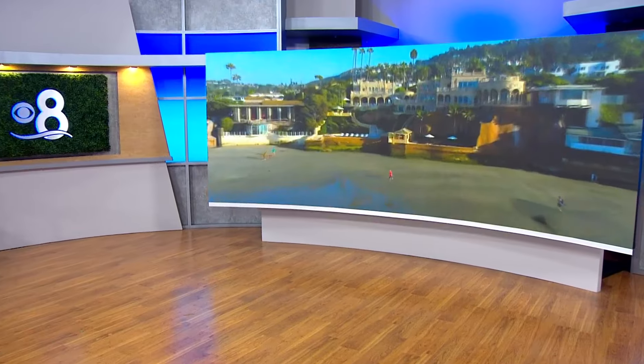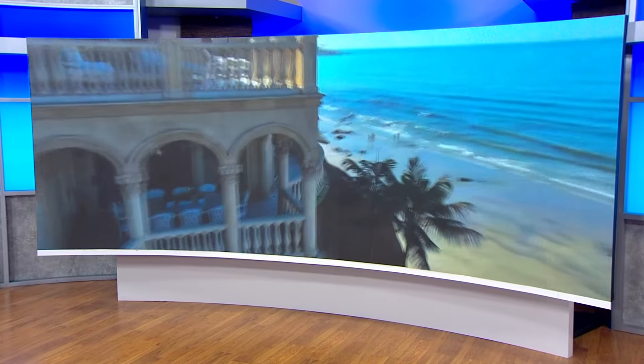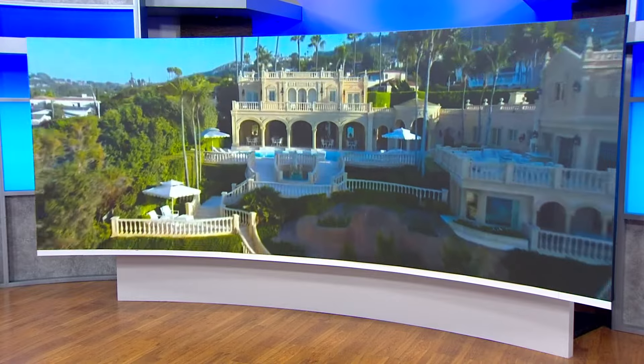The famous Sandcastle Estate just hit the market and is expected to smash home sales records in San Diego County. It's perched on prime real estate overlooking La Jolla Bay. The listing agents gave CBS 8's Brian White a tour today. Before the tour, he noted the property's massive privacy hedges — at least 20 feet tall — with landscapers using a genie lift to trim them.